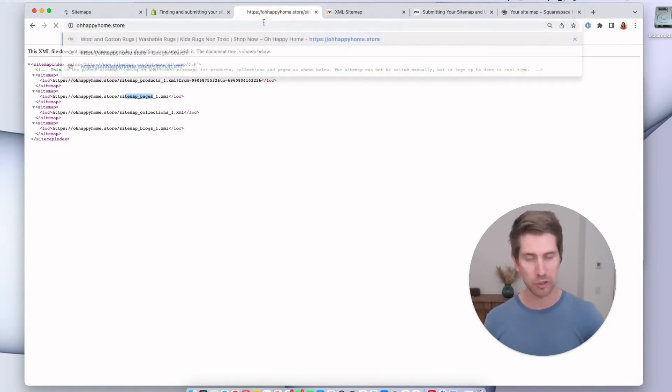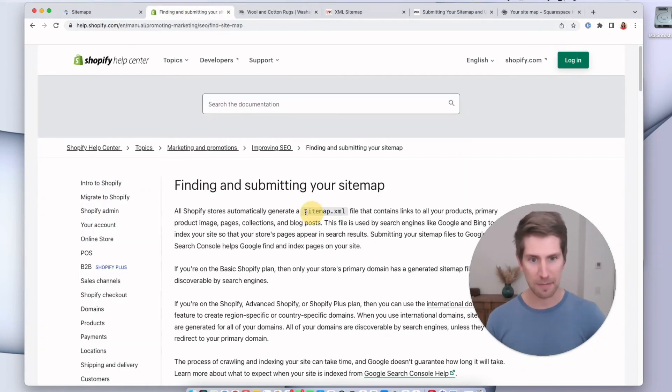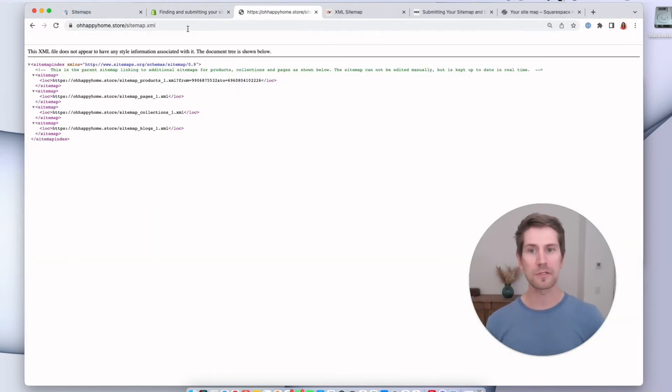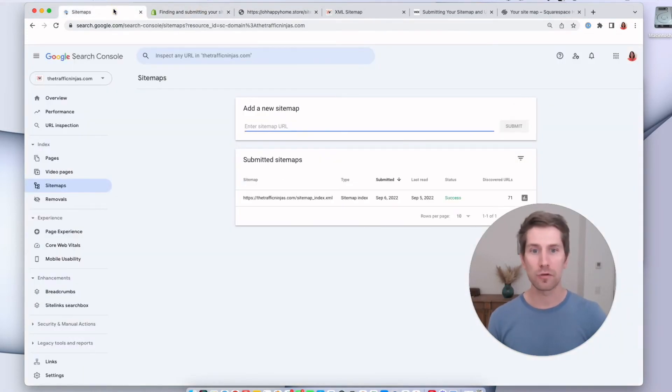Here's an example of a store. So here's the Shopify store, ohhappyhome.store, and I put in slash sitemap.xml, copy that, paste, and this is what the sitemap looks like. Now this is not pretty for us to look at as a human, but it means a lot to Google. Inside these links is all the information about your store — the blogs, the pages, the products — all the information that Google needs to know what to show when people search for something. We're going to get this link for your store and into your search console, paste it in there and press Submit.